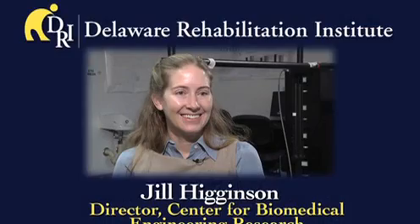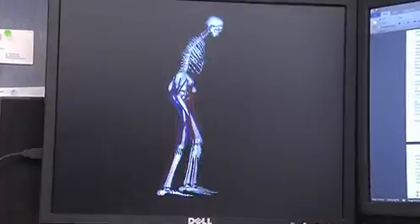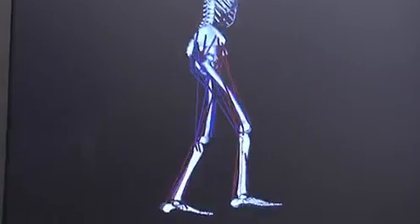As the director of the Center for Biomedical Engineering Research, Jill Higginson is applying engineering techniques to the study of rehabilitation. Stroke is a disruption in the firing pattern of the neurons in the brain, and when that happens, often times muscle coordination is disrupted, so common activities of daily living are difficult. In this lab, most of what we do is study lower extremity function, and in particular how people walk.